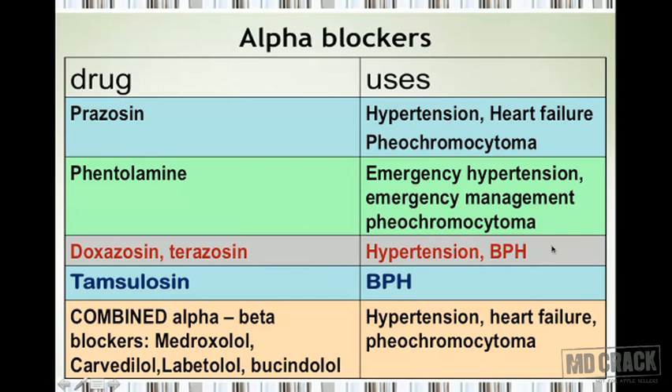Tamsulosin has less effect on peripheral blood vessels and is more selective at the alpha-1a receptor concerned with the prostate, making it useful specifically in benign prostatic hyperplasia. There are also drugs that block both alpha and beta receptors — the combined alpha-beta blockers — which include medroxolol, carvedilol, labetalol, and bucindolol. They are useful in the management of hypertension, heart failure, and pheochromocytoma.